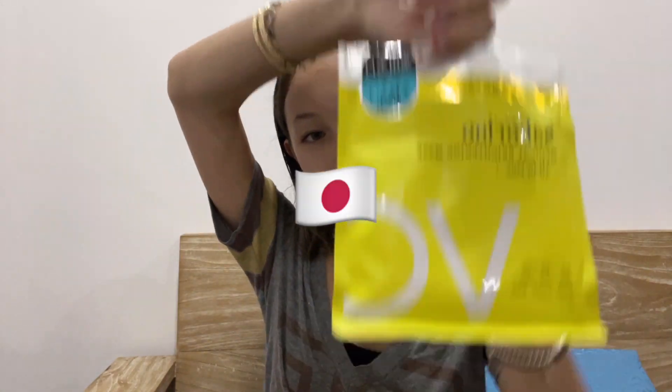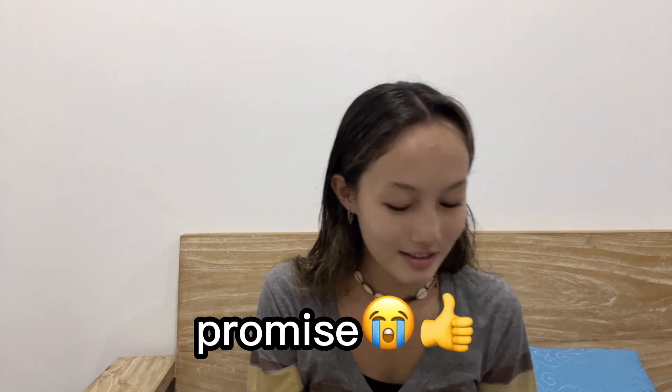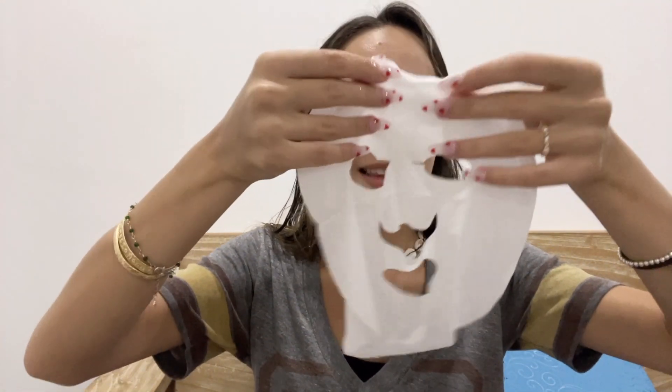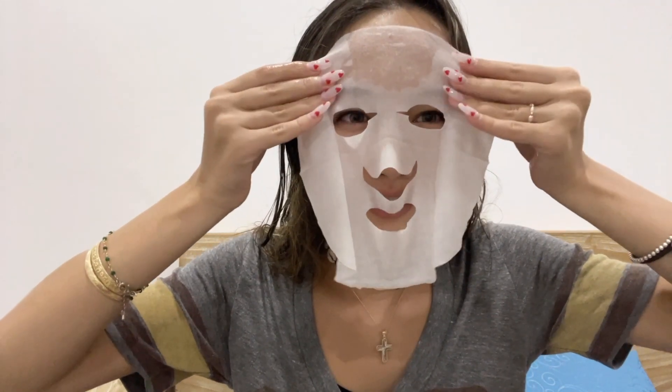I'm using this one from Japan, and I'm also going back to Japan very soon — in like three days — so I will be posting a lot more vlogs and more fun vlogs for you guys to watch. These eye patch things are so small but they get all the creases of your eye too.